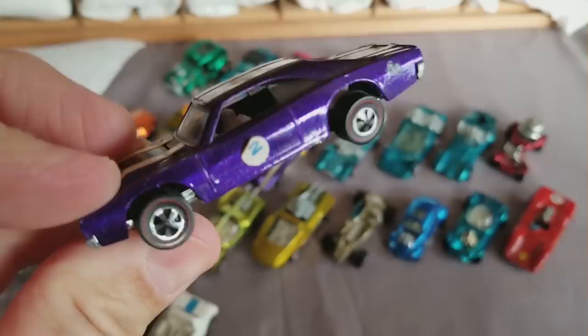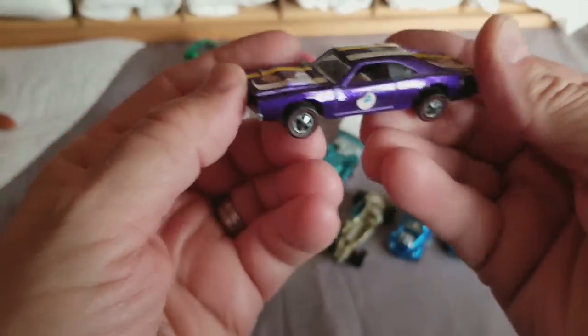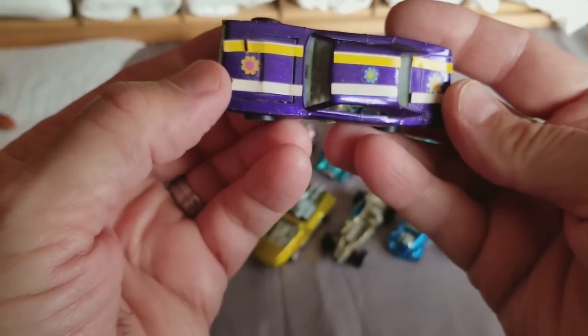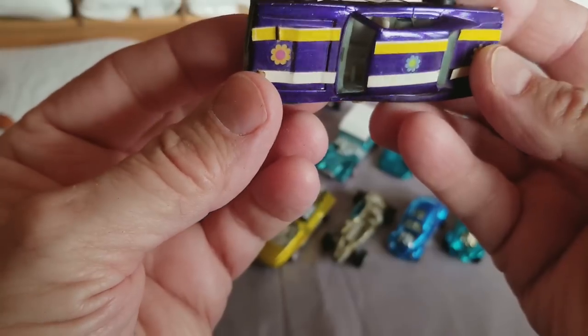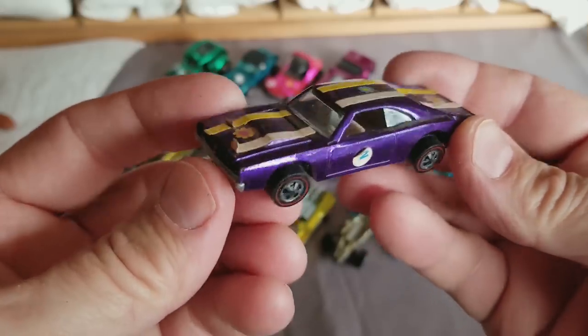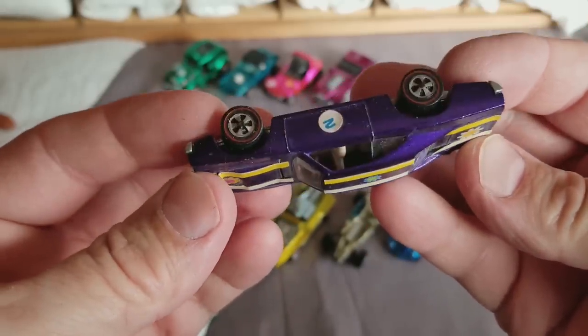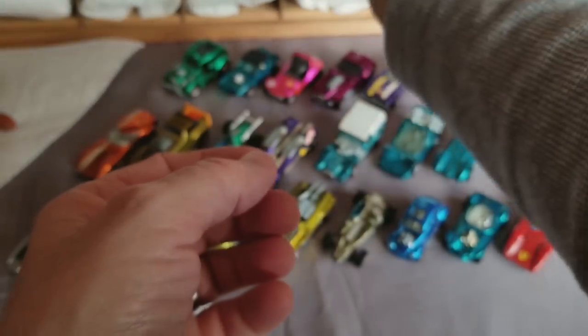I think I might have unwrapped all the best cars already. Wait — here's a purple Charger! That's got a lot of stuff on it that needs to come off — wow, a lot of stuff on there. But that Charger's in pretty good shape underneath. I'm not gonna leave it like that — gotta get that stuff off.